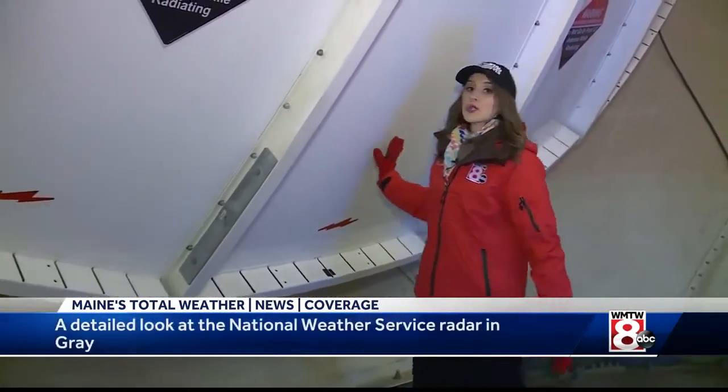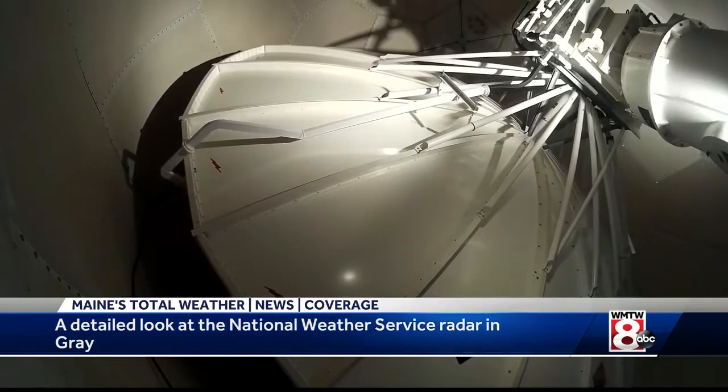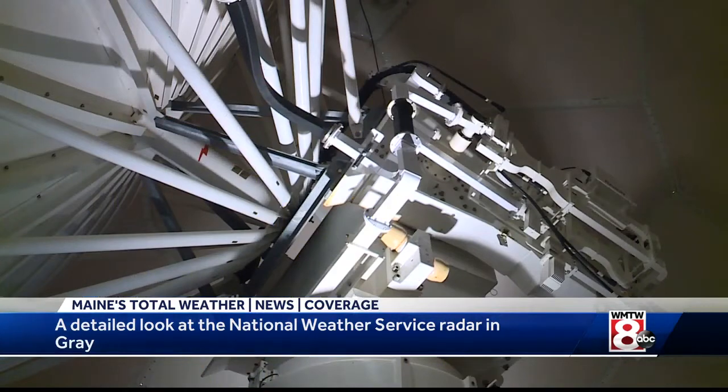This dish is an integral part of the radar system, and it's huge. It's 28 feet across, and even though it weighs a ton, due to counterbalancing, I can move this pretty easily with just one hand. The dish rotates inside the dome, and at the same time it emits pulses, up to 1,000 pulses every second.